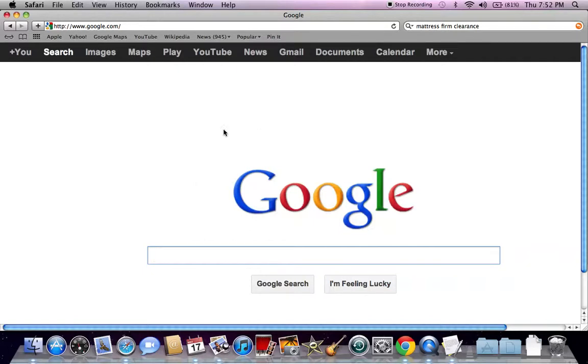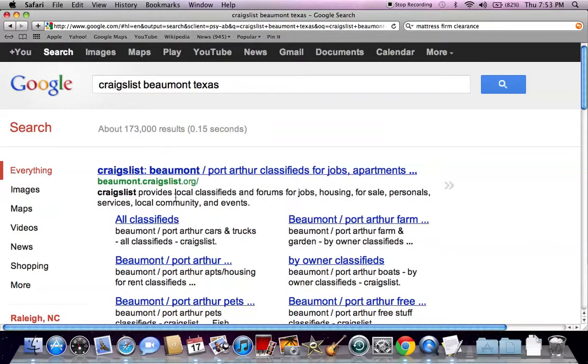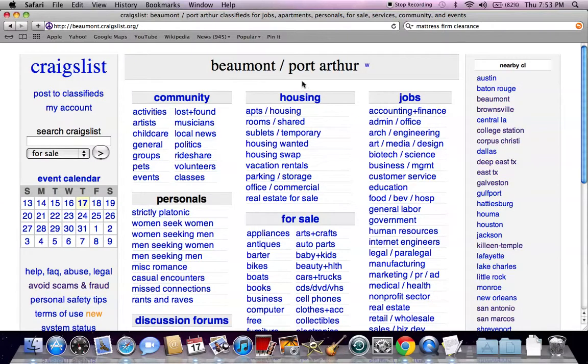The first thing you need to do is go to google.com and search the Craigslist Beaumont page. Go to Google and type in Craigslist Beaumont Texas and hit enter. The first result you're going to see is beaumont.craigslist.org. Go ahead and click there and you're going to see Beaumont Port Arthur up top in big font.